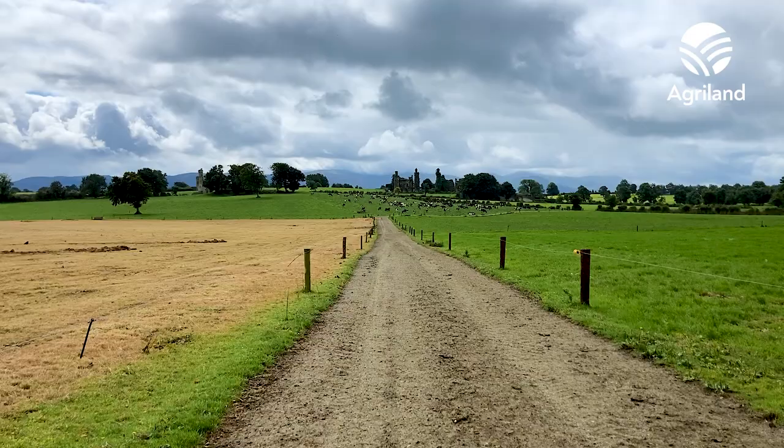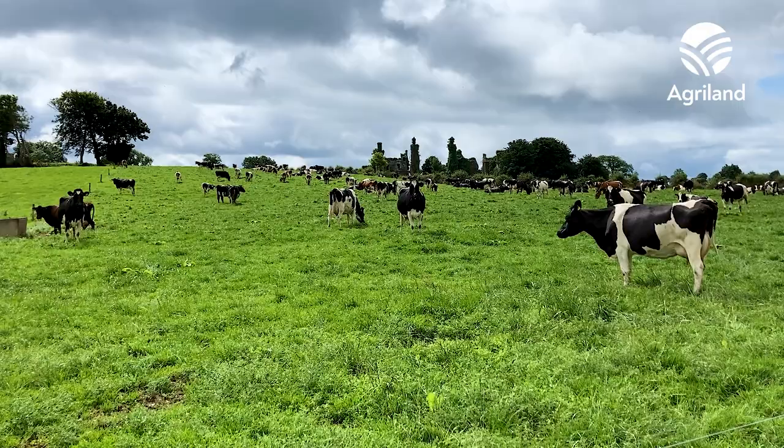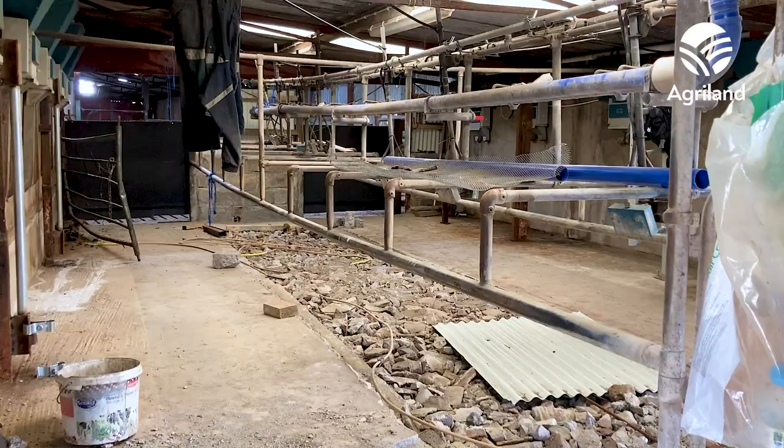My name is Owen Nagel and we're here farming in Thomastown-Golden, in partnership with my father Liam. We're milking 150 cows on 48 hectares and it's mainly a Friesian herd with a few crossbreds.